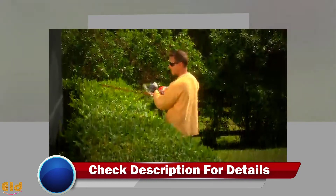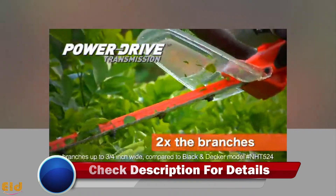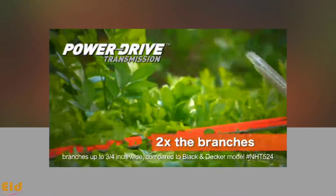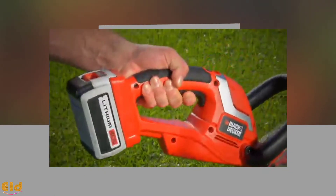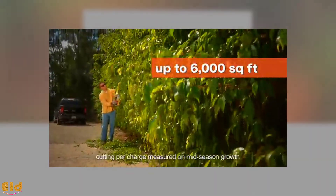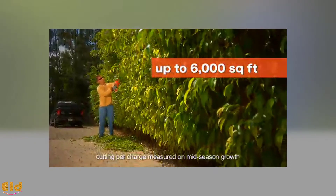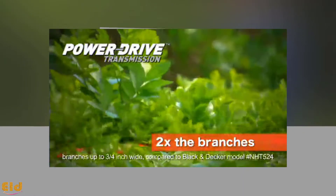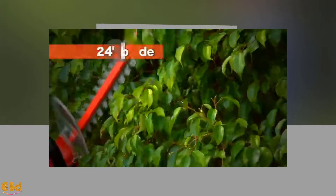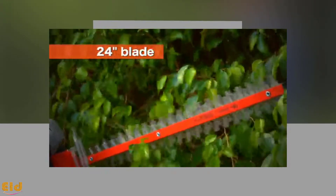Thanks to its cordless design, this hedge trimmer has no limits when it comes to cutting hedges, shrubs, and bushes all around your lawn. The 40-volt lithium-ion battery is more dependable than a typical NiCad battery, allowing you to handle up to 6,000 square feet per charge. Cutting with this model takes less effort and is easy to use because of its ability to reduce vibrations during use — your arms won't get as tired.